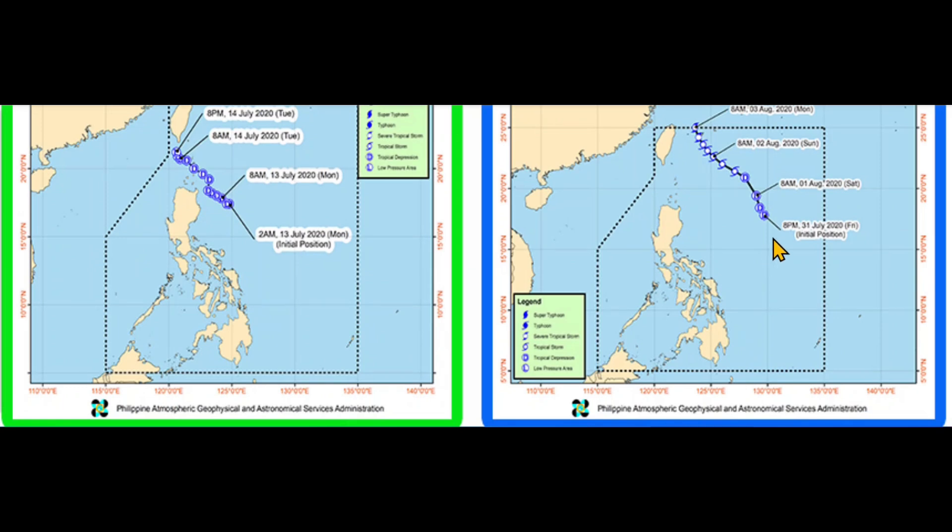Even though typhoons show as fairly small on the map, they have a large influence. The cone of influence stretches out, so they can do major damage and flooding up in the Batanes Islands and along the eastern coast of Luzon.